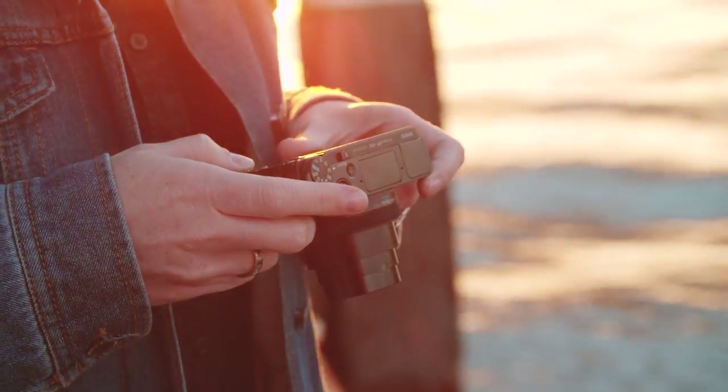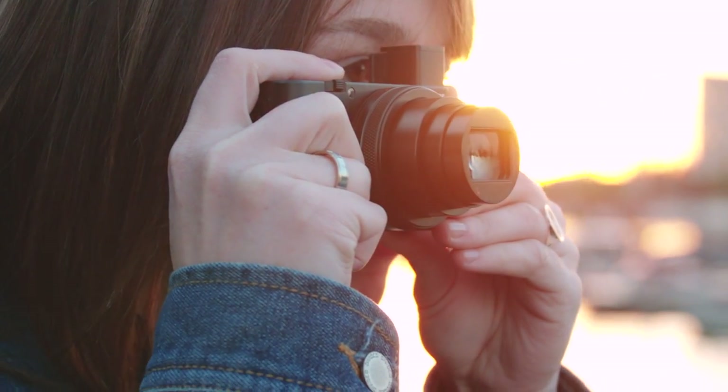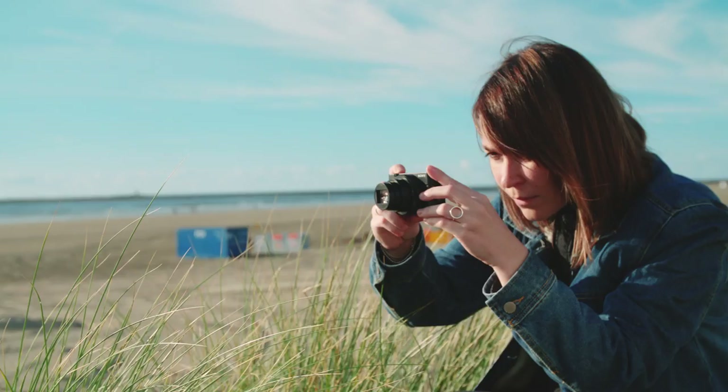The Sony RX100 Mark VI is really great for street photography and it captures low-light situations in the city perfectly, and it just fits in your pocket. It's a perfect travel companion.